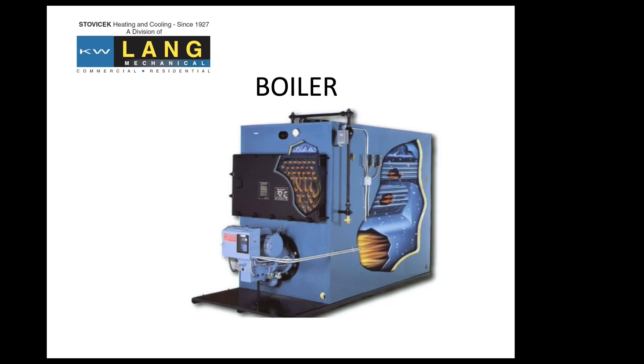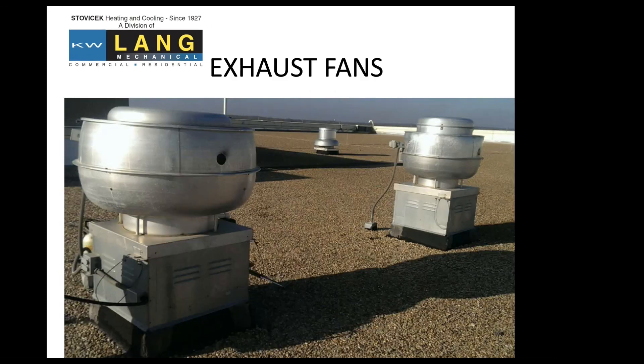Exhaust fans — simple, but still need maintained. A lot of the new ones are direct drive and don't actually have a belt. But there are still a lot of systems out there with belts and bearings that need attention. These could be restroom fans, a kitchen hood, or just standard ventilation. They need to be addressed at least once a year — check the operation, belts, and bearings.